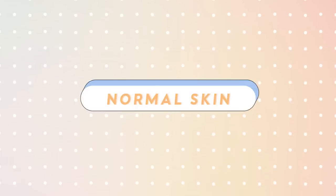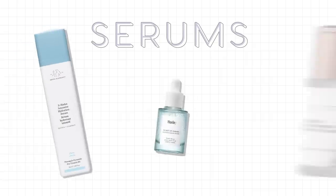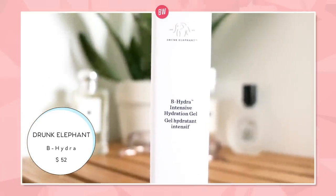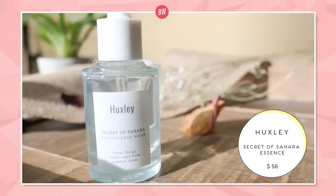If your skin is kind of just normal — meaning it doesn't really break out and isn't really uneven — maybe you just want to add a hydrating or nourishing serum. We have three here that we really like. First, once again, Drunk Elephant — this is the B Hydra Intensive Hydration Gel. You can mix it with other products too. The good thing about Drunk Elephant is you can mix all of their things together and make a Drunk Elephant cocktail. This is a Korean brand that I really love called Huxley — the Secret of the Sahara Grab Water.